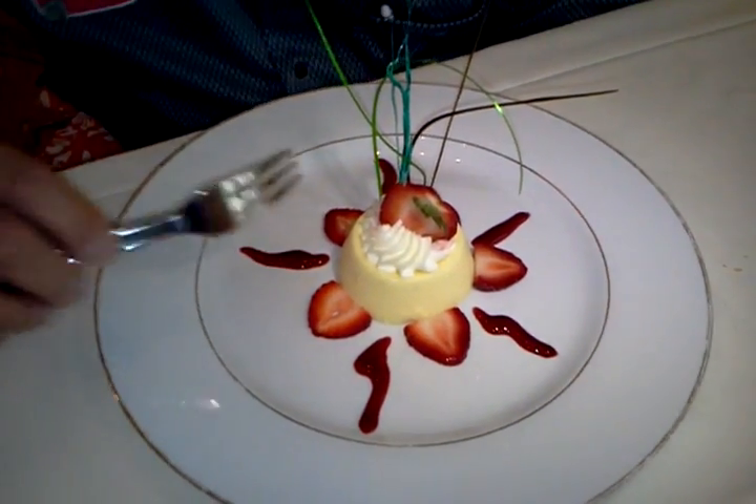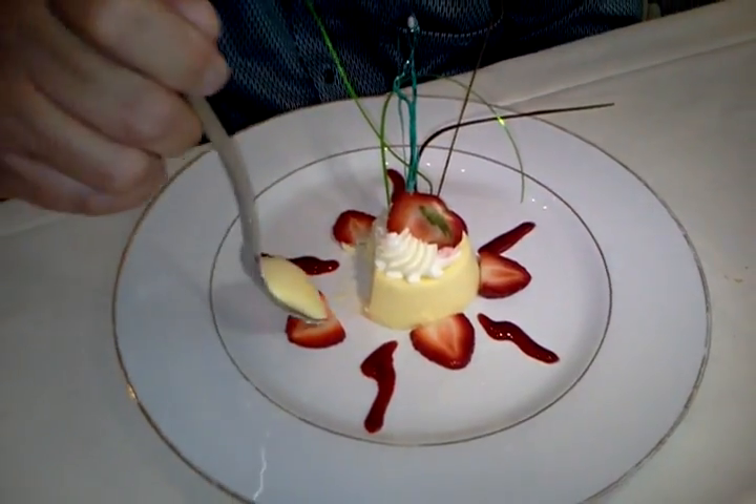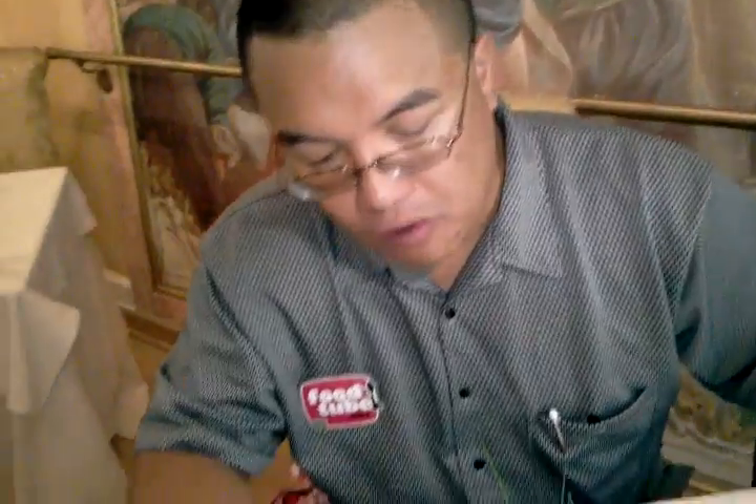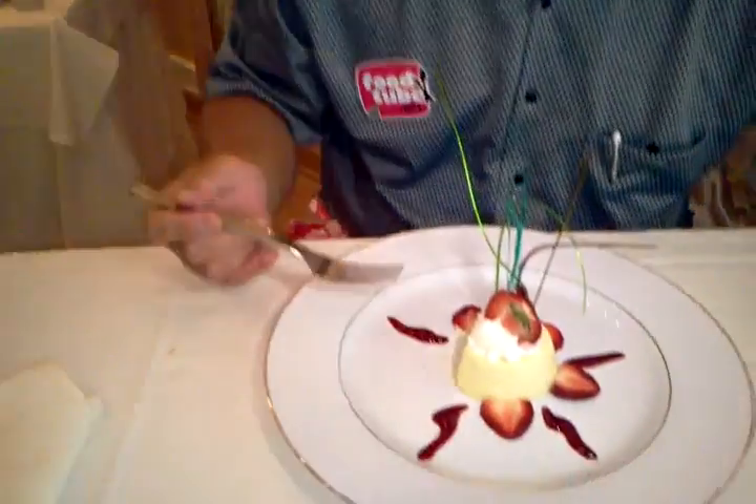This is the strawberry panna cotta. Oh my gosh. Mmm — this is wonderful. Delicious. It's very light, nice fresh fruit. Wonderful.